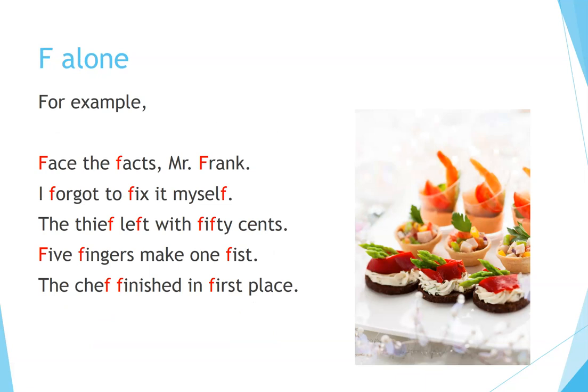F alone. For example: Face the facts, Mr. Frank. I forgot to fix it myself. The thief left with fifty cents. Five fingers make one fist. The chef finished in first place.